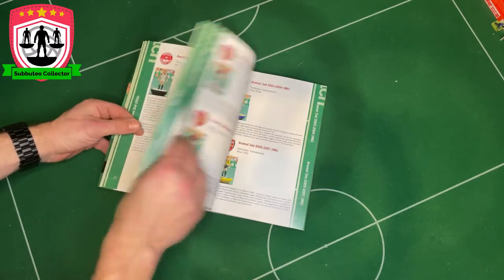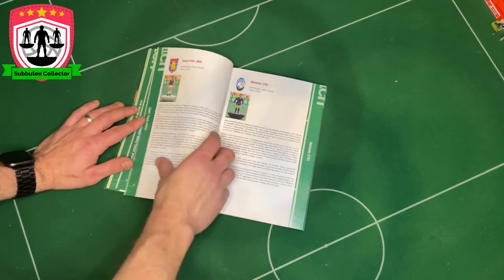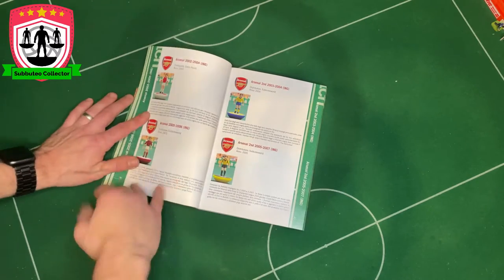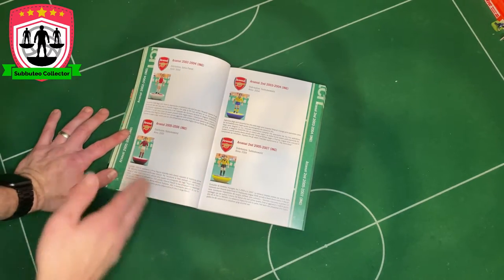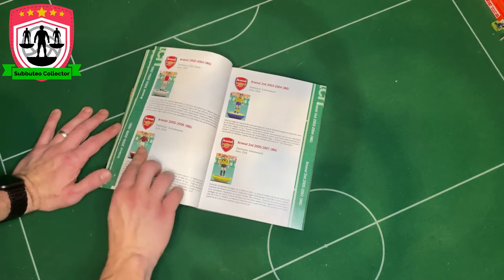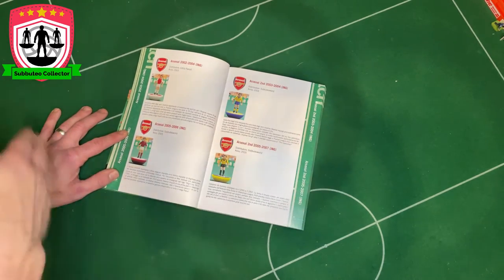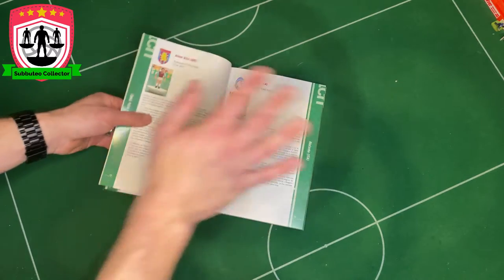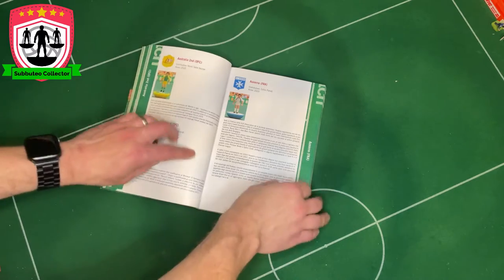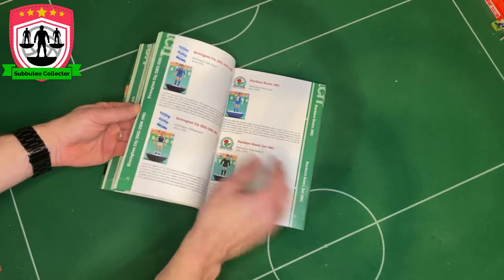What's different about this range is there's no reference numbers — all the other Subbuteo ranges have a reference number, not this one. So this one runs completely in alphabetical order. For people like me who want to get hold of all the Arsenal teams because I'm an Arsenal fan — these are so hard to get hold of. There's this one, then there's this one, then there's this one, then there's this one. This is the claret one, the last year we were at Highbury — only distributed by Subbuteo. Some of these are serious limited edition.